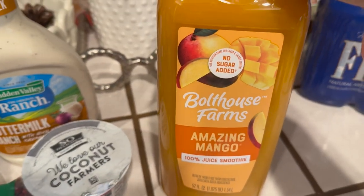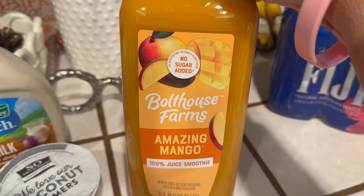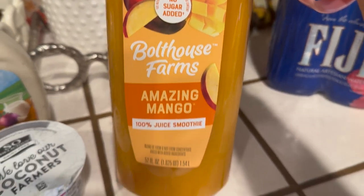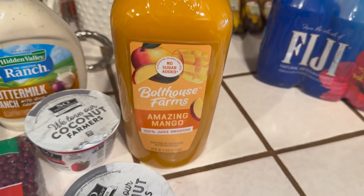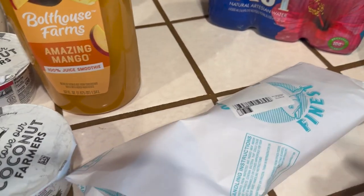This is going to be added with my other juice — the Amazing Mango. I haven't tried this before, but I hope I like it.